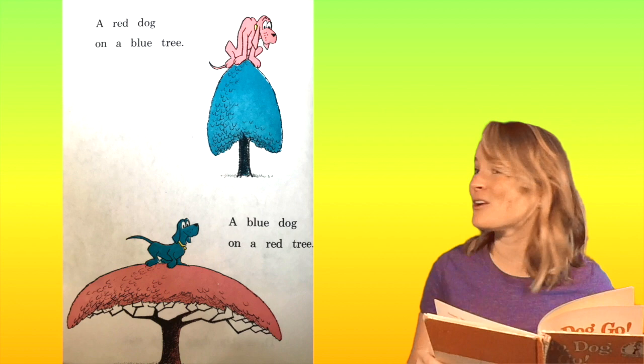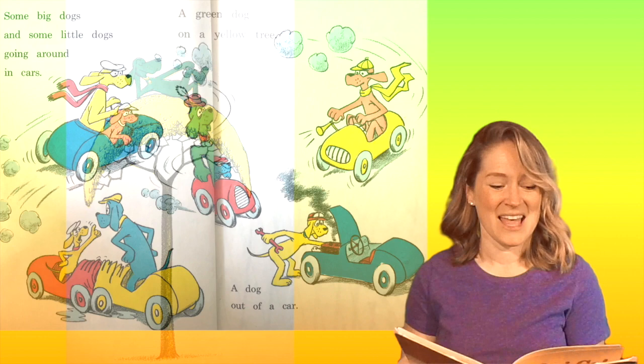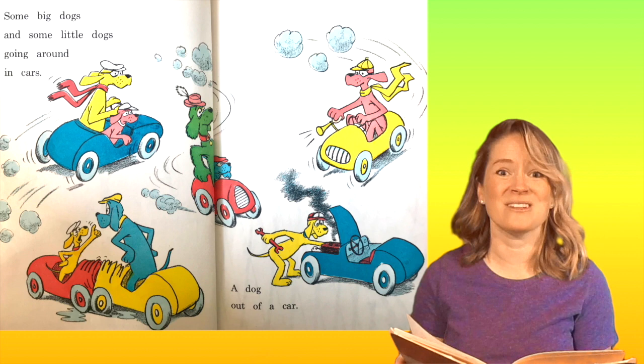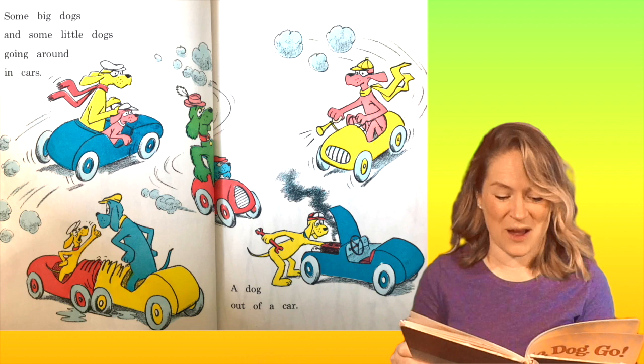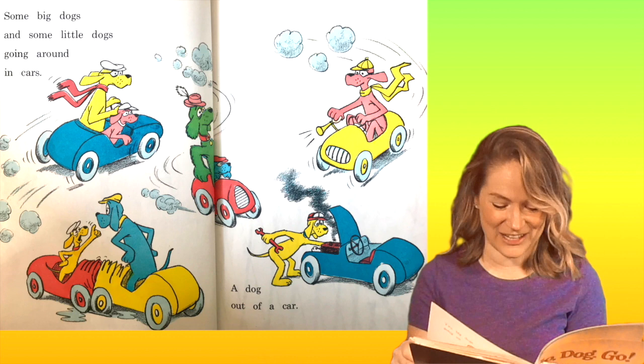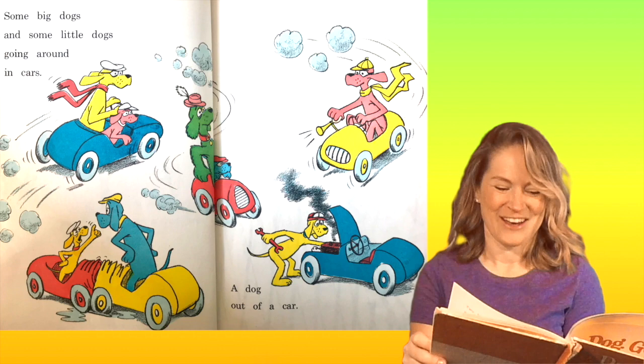Some big dogs and some little dogs going around in cars. Do you see all the different colored cars? There's blue — there's two that are blue. There's red — there's two that are red. And yellow — two that are yellow. One dog out of the car. And that dog is what color? Yellow.